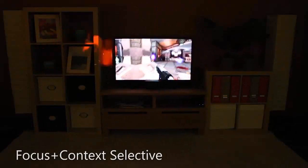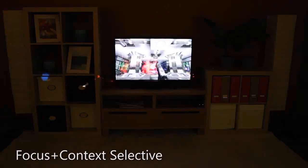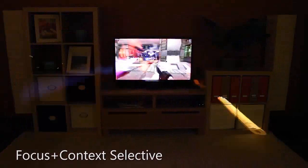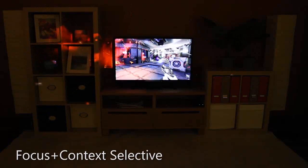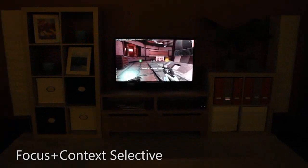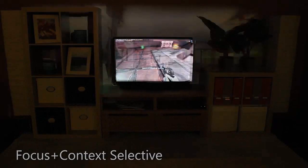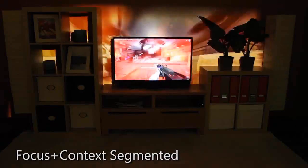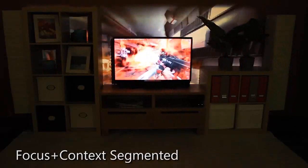With focus plus context selective, only certain game elements escape the television. For instance, with a first-person shooter, we can bleed only weapons fire or explosions out of the television. We can also display markers representing other characters or key items in the game. The room furniture can be used to mask out some areas, making it appear that the game is being played beyond the wall of the room.